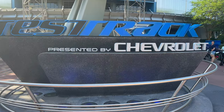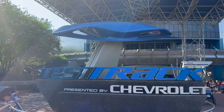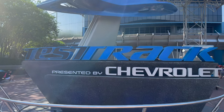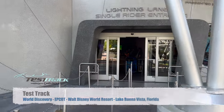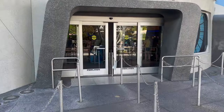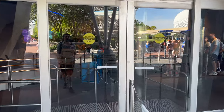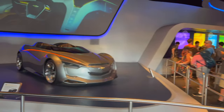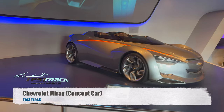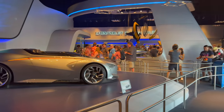Test Track. I haven't been on this version. I went on the original version that wasn't all digital-like. We're doing single rider because Rosie does not want to go on this ride. Rosie's not a rollercoaster or any sort of fan of things that are similar to that. Look, fancy Chevy. And there's all the stuff if you go through the non-single rider line.